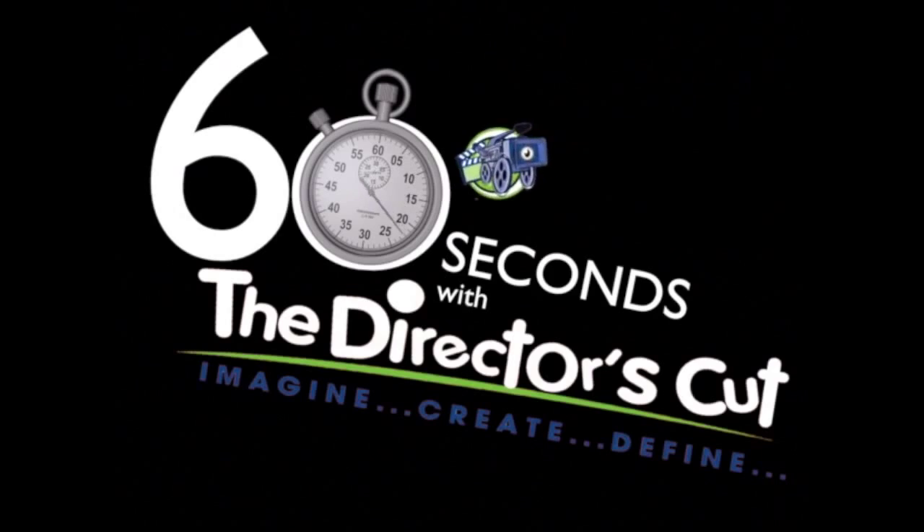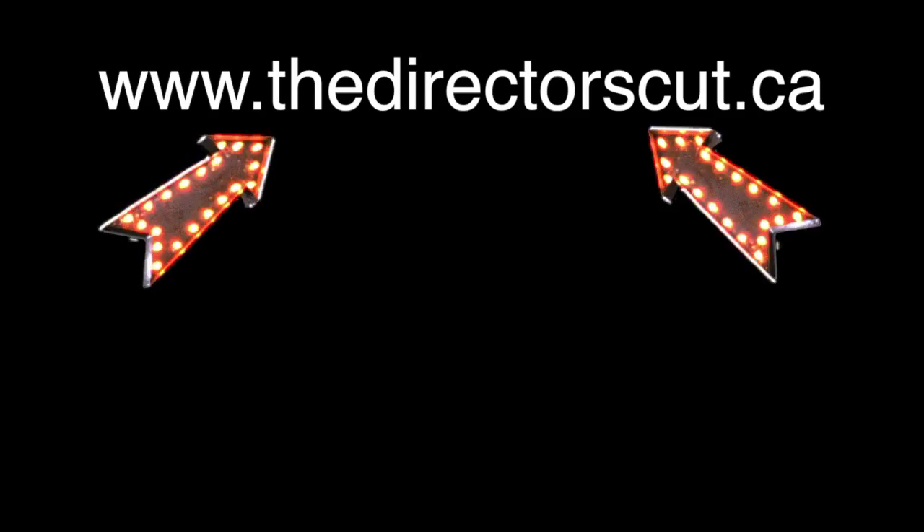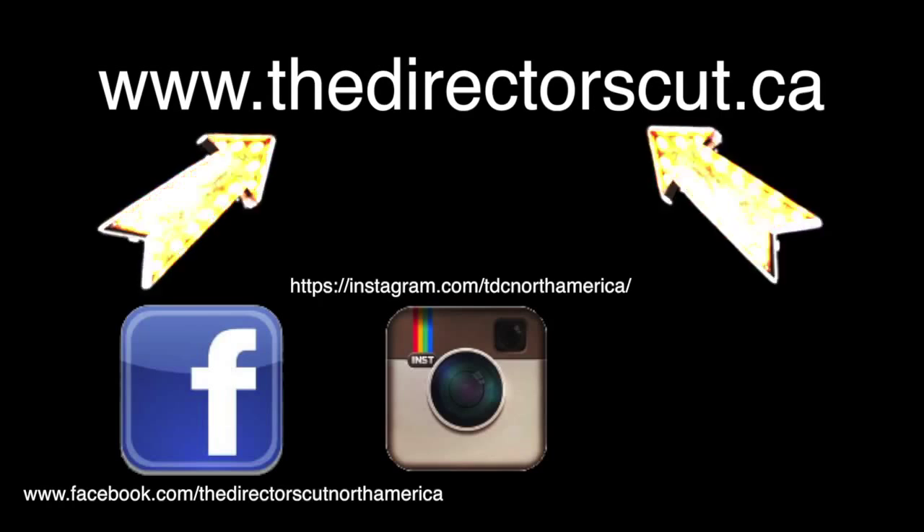Thanks for spending 60 seconds with us. We'll see you next week. And that's a wrap. Also, don't forget to check out our website along with Facebook, Instagram, and Twitter.